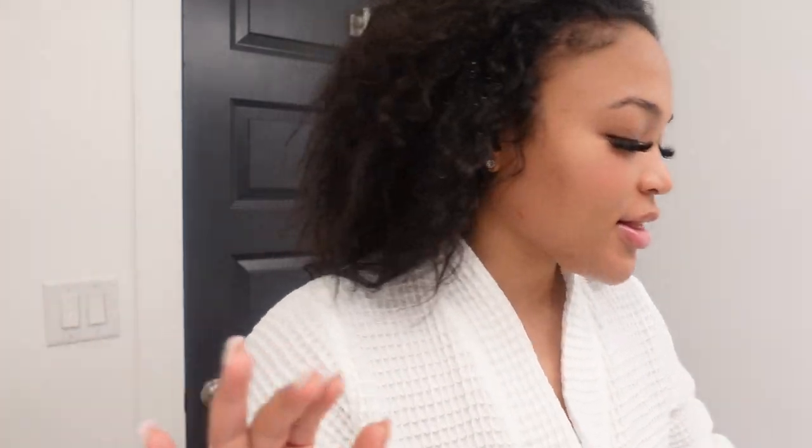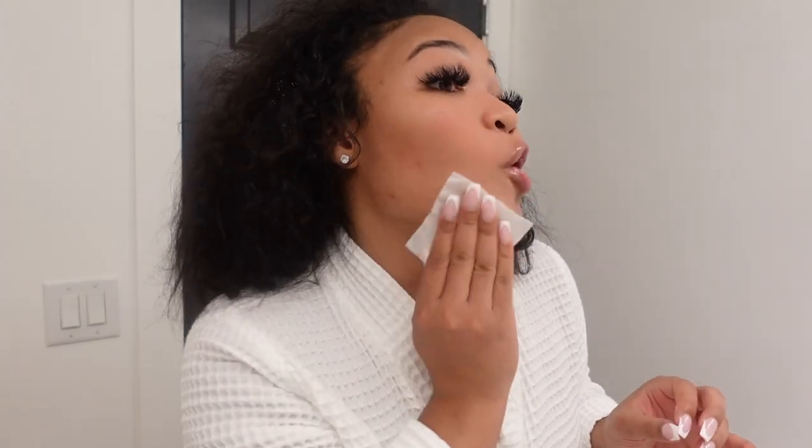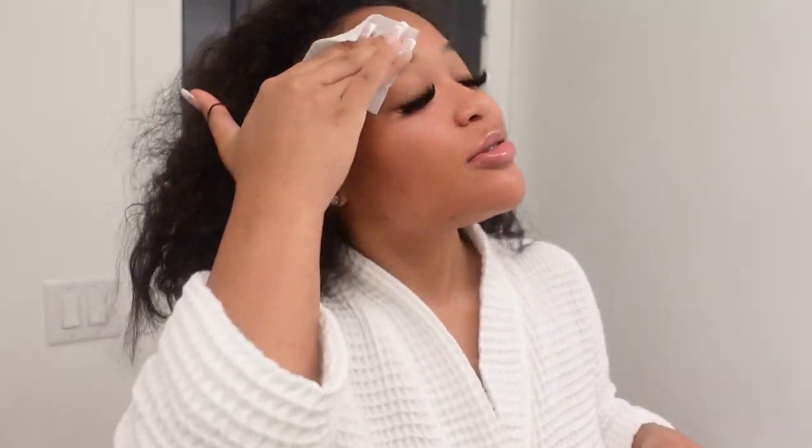I'm going to be using the Dr. Dennis Gross Alpha Beta Extra Strength Daily Peel. If y'all have seen my skincare routine, you know I live by these and I'm never switching. When I stopped using them, my skin was going through it. I started back two months ago and my skin has been on fleek ever since. A few of my supporters have followed my skincare routine and said their skin changed drastically. If you want to change your skin texture or enhance your skincare routine, go get your hands on these — they're a game changer.